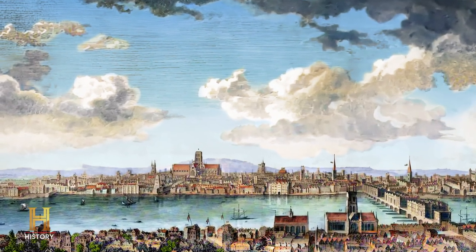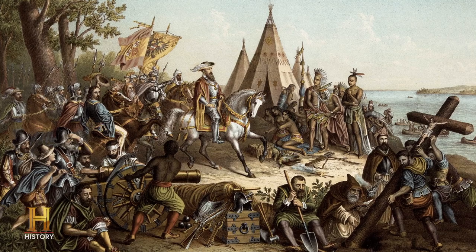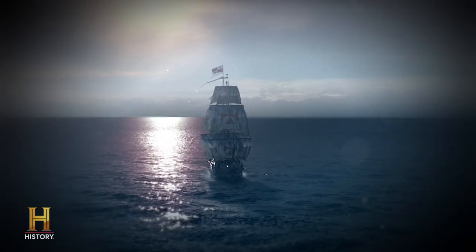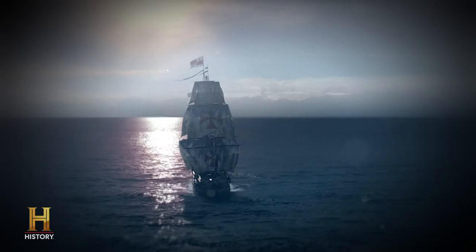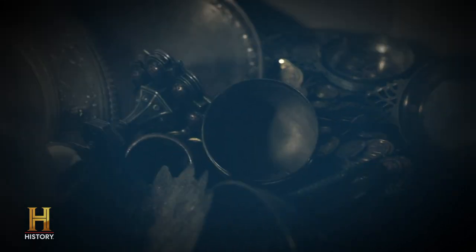In the 1580s, England was a very small, poor, struggling island that really wanted to get in on the game of colonizing the Americas, because that's where the money was. The English were looking at the Spanish ships coming back laden with gold and various commodities from their empire in Mexico, South America, and Florida. That was making the Spanish very powerful. Essentially, it was a case of: if we don't find our own source of wealth in this new world, we could be overrun by our enemies.